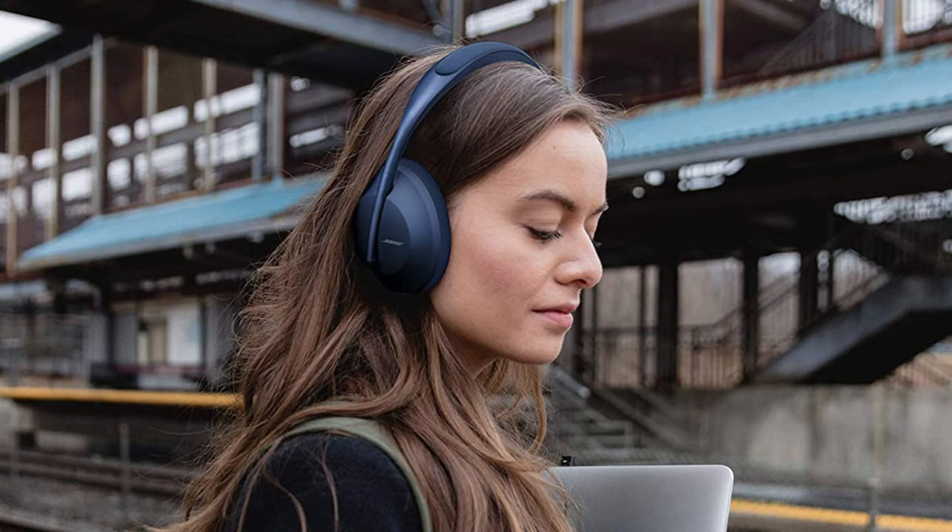Another button allows you to activate the virtual assistant, which can be Google Assistant, Alexa or Cortana, depending on the device you use. With noise cancellation activated, the duration of the headphones can reach up to 20 hours, which can be doubled with the function turned off. And a 15-minute charge with the USB-C cable nets you an additional 2 hours, so you'll feel strapped in.